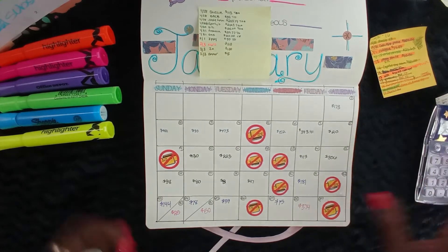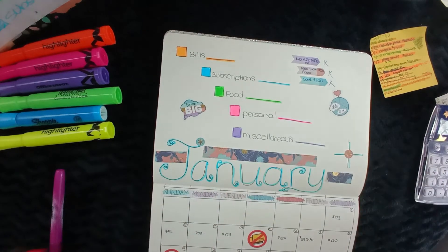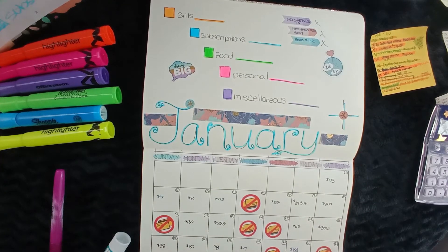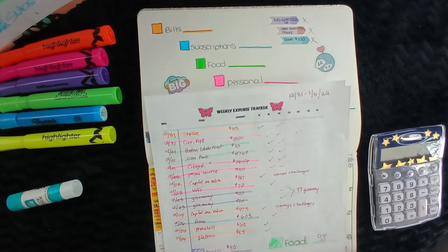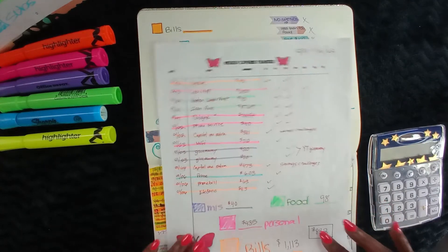Now let's go in and see the total monthly damage. I need to get my sheets together. All right, I found my sheet — all except one — but we're just gonna add everything up as we go.